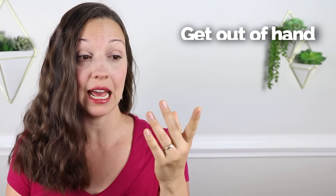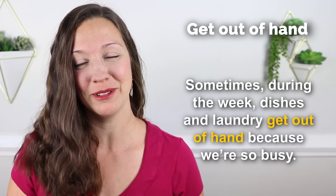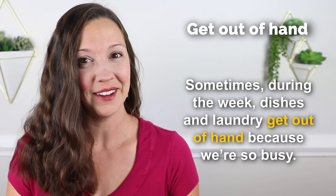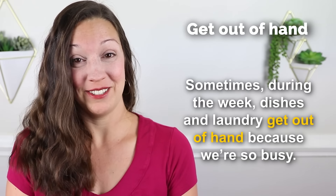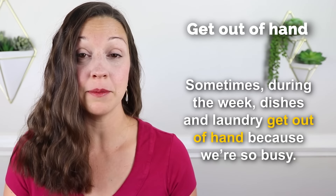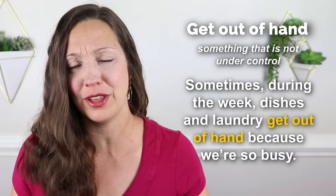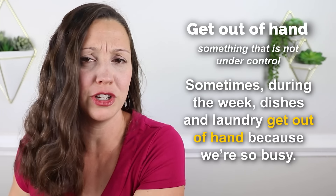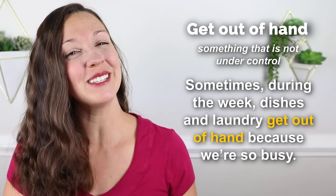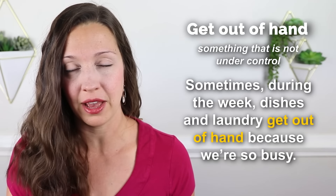Expression number three is 'to get out of hand.' Sample sentence: Sometimes during the week, dishes and laundry get out of hand because we're so busy. We could switch one word — dishes and laundry sometimes get out of control. You can imagine dishes in the sink, dishes on the counter, laundry in the basket, maybe even in the washer that hasn't been dried yet. There's a little bit of chaos. But boost your vocabulary while talking about chaos — dishes and laundry get out of hand during the week.